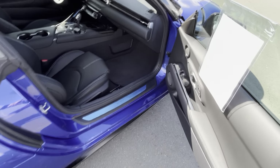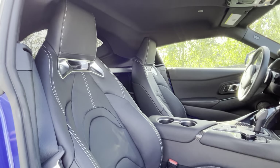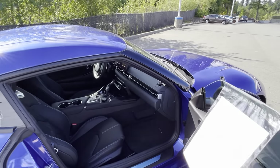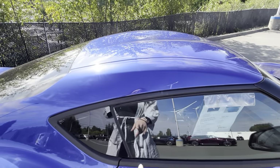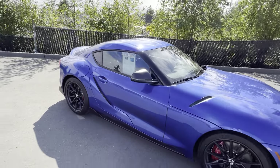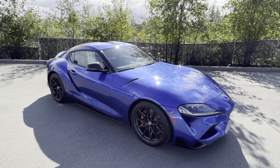Everything on this side as well — see how beautiful it looks. When you close the doors, the window goes up a tad to make sure everything's suctioned in and no air or rain gets inside.